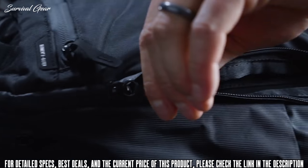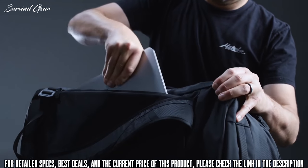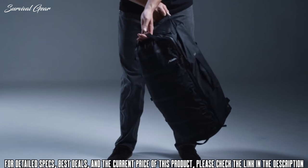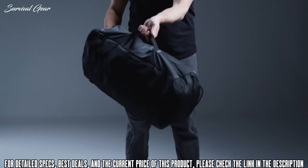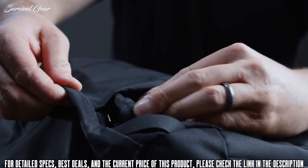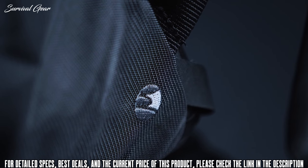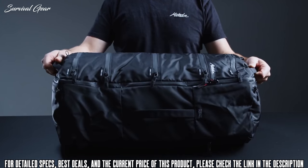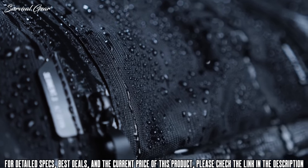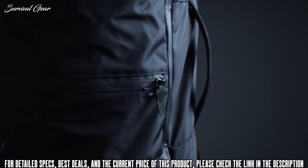Keep your laptop protected with the padded, externally accessed sleeve. Versatile carry options include rugged carry handles on top, bottom, and sides, as well as adjustable backpack straps that stow away when not in use. Made from waterproof nylon with UTS ultra tear-strength coating, this pack is both durable and weatherproof. With Matador's SEG 42, everything is just one zip away.